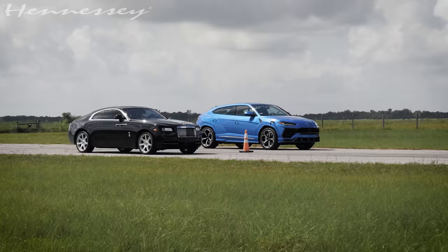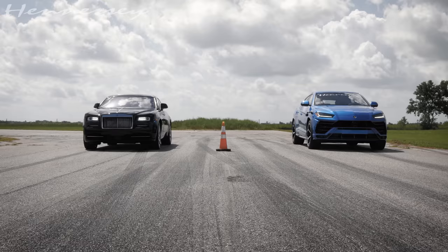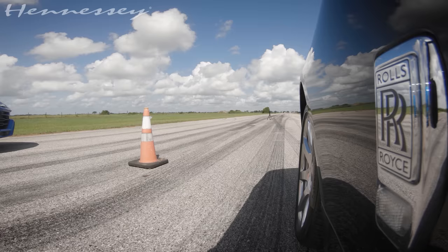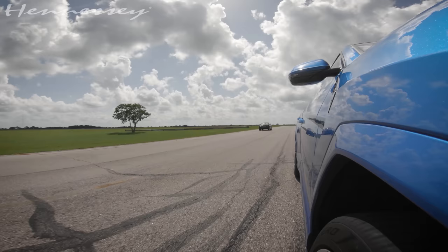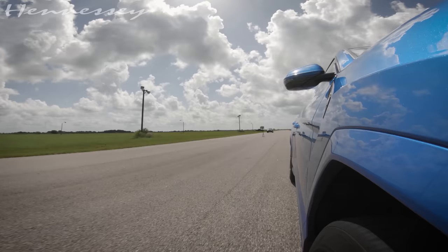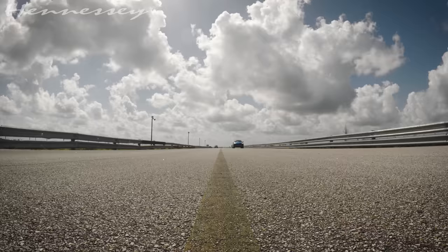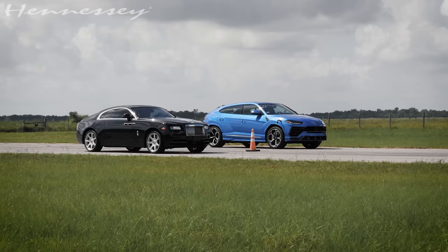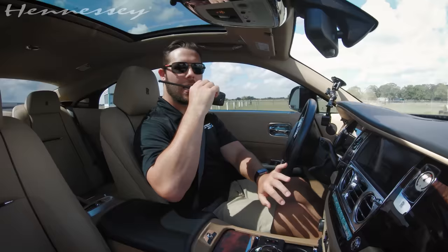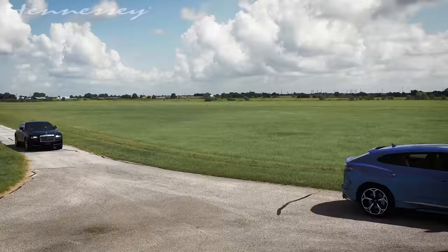Oh my gosh — absolute decimation! I'm not completely surprised. You did spin a little bit off the line, so maybe a rolling start is going to be better. We should have known — it's in the name: Rolls. You finished the champagne in the back before you finished the race.